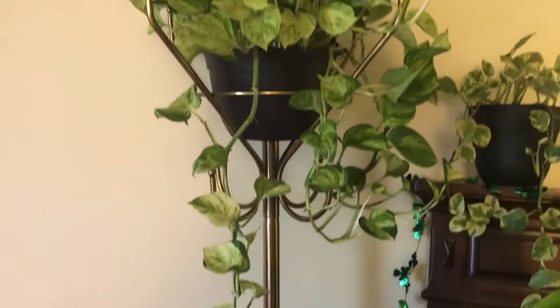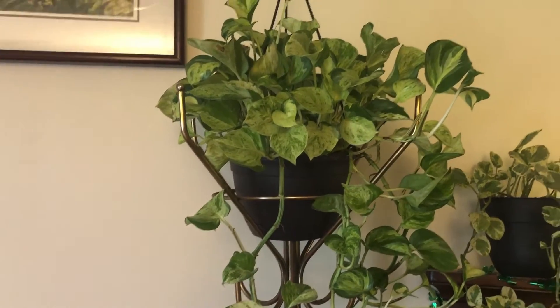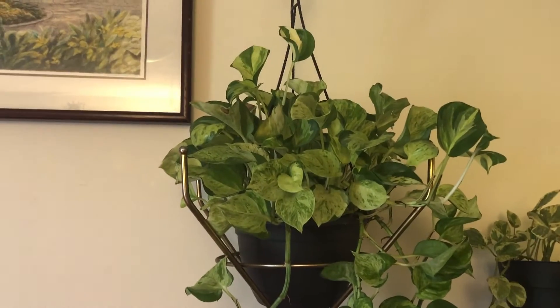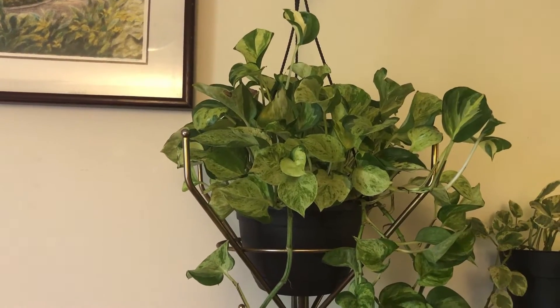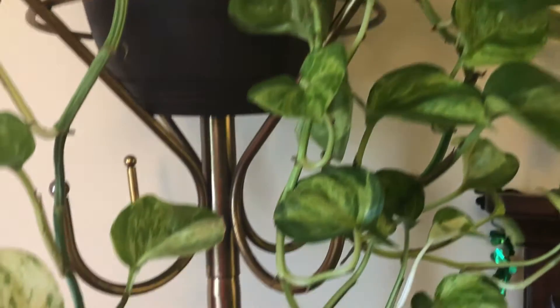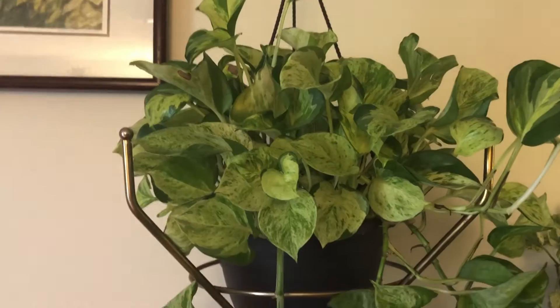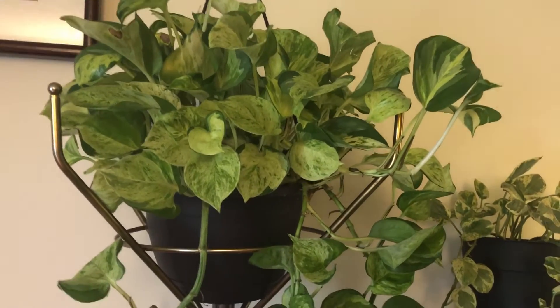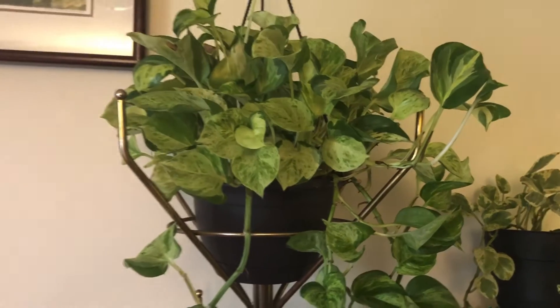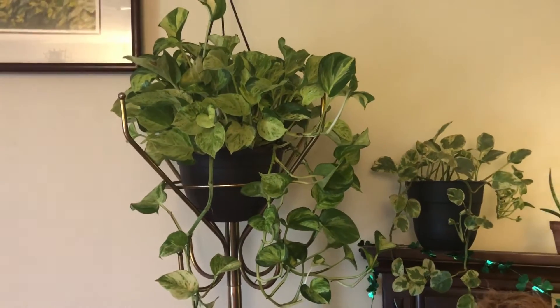Up here on our coat rack — which, guess what, we're not using as a coat rack anymore — is a manjula pothos. It grows pretty well, you just gotta be real careful because they like their water and then they don't like their water. You gotta find a nice medium with them because they'll start browning and it ain't pretty.